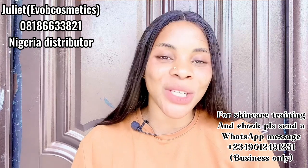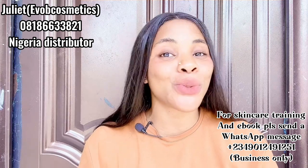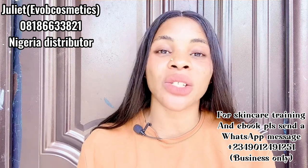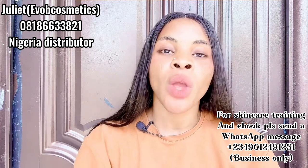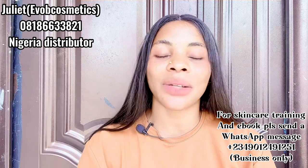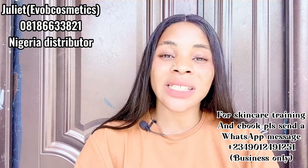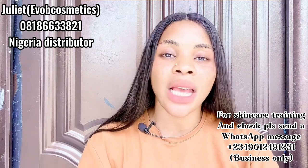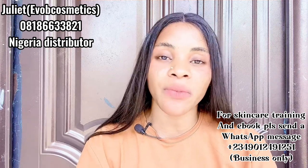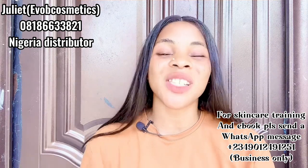In today's video I'm going to be introducing an amazing product that I feel you guys are going to really love. But before then, we do online skincare training and it's ongoing — my number is right there on the screen. We have two different classes: a beginners class for those who want to start skincare from scratch, and an advanced class for those already into skincare who want more effective recipes and more clients. Come and register — we are running a bonus right now.